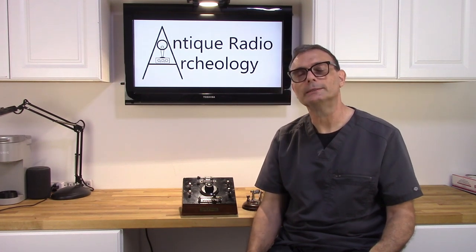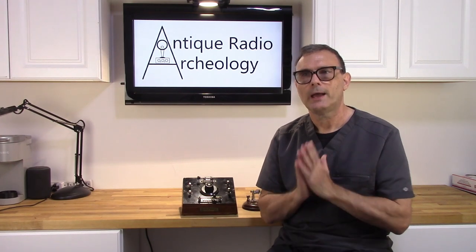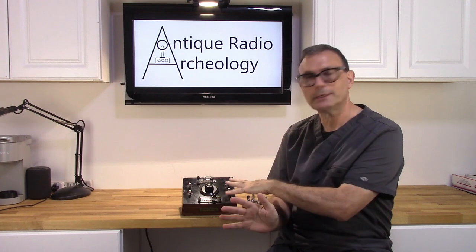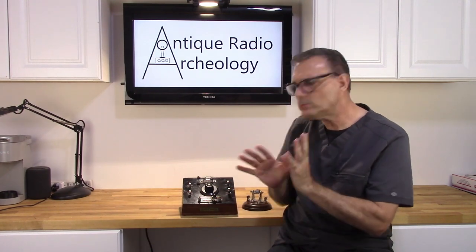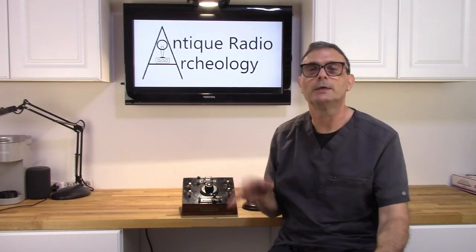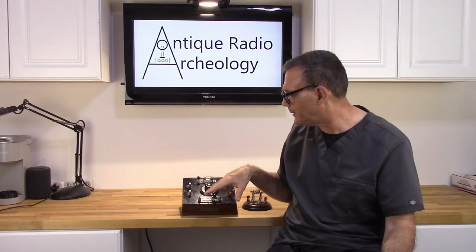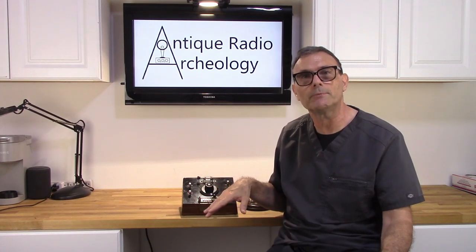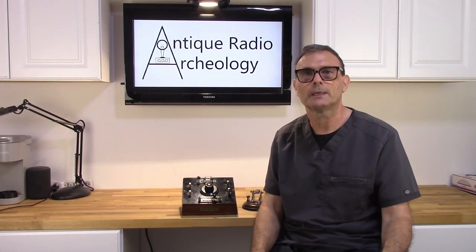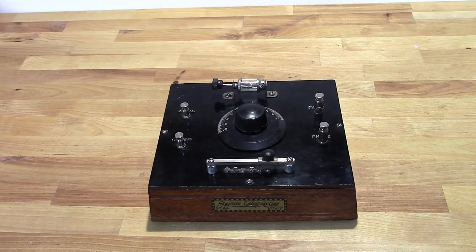Let's talk a little bit about how crystal radios function, and then I'm going to take this thing apart and show you what it looks like on the inside. There's no real restoration work to do — this thing is in pretty good shape — so I'm just going to walk you through what's inside, explain how it works, and then we're going to hook it all up and see if we can get a radio signal out of it. Here's the Steinite Laboratories crystal radio.